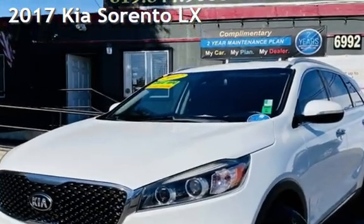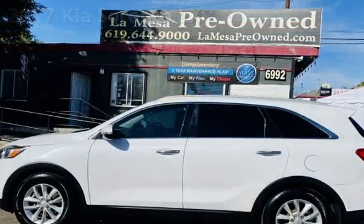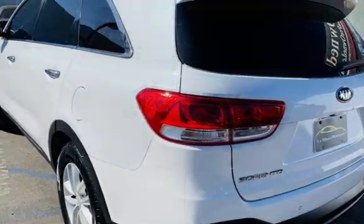Presenting a pre-owned 2017 Kia. This four-door SUV has a four-cylinder, 2.4-liter I-4 engine, with front-wheel drive and an automatic transmission.